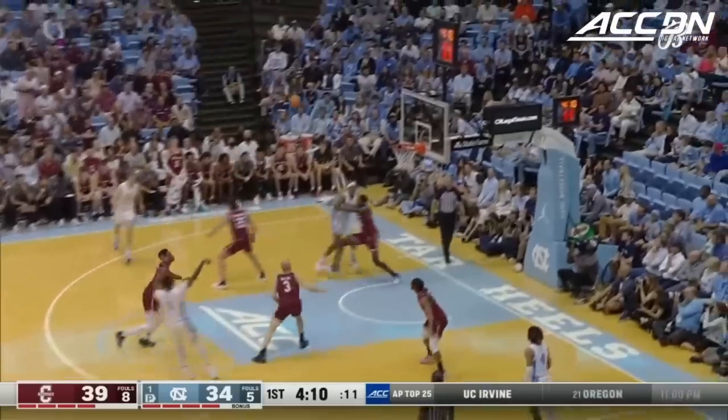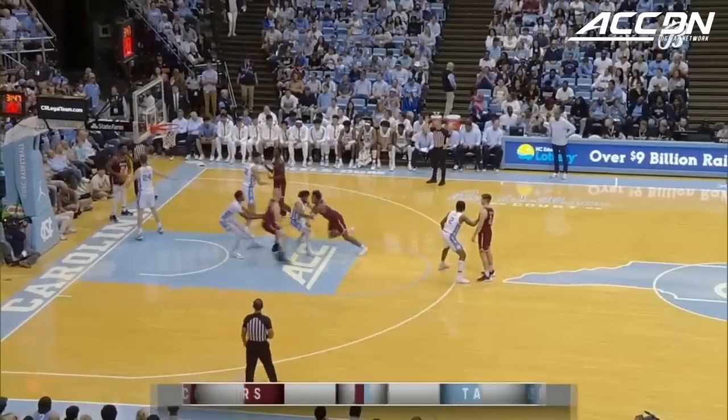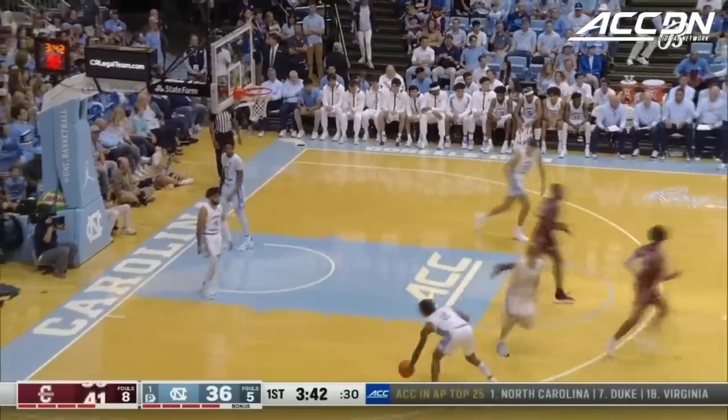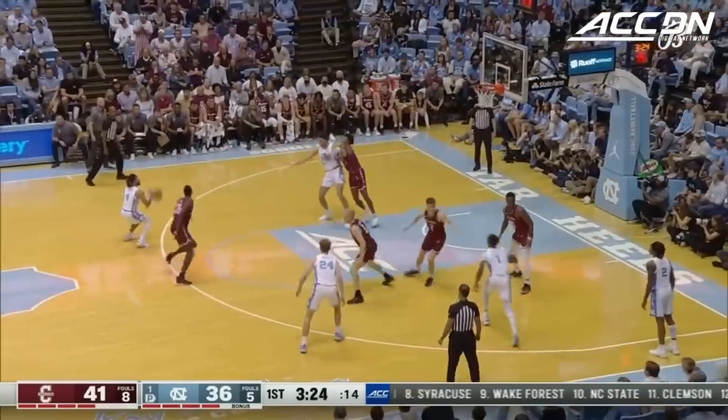Davis lost his dribble — pretty good defense there from Pat Robinson the third. Black has ten first-half points, and the vast majority of his scoring has come in double figures. Today is the 13th career double-figure scoring game for Leaky.